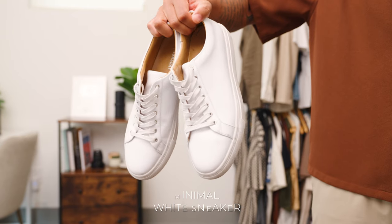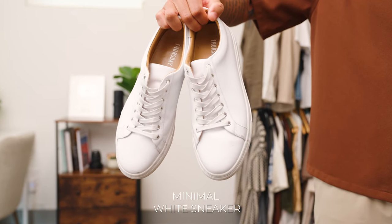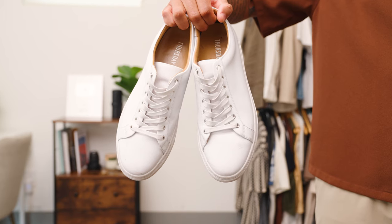Number 13 on the list is going to be a white minimal sneaker. I personally think it is the most versatile item on this list and one that you can wear any season of the year. The white leather sneaker that I've been wearing for a long time is from Thursday Boots, and I love them.